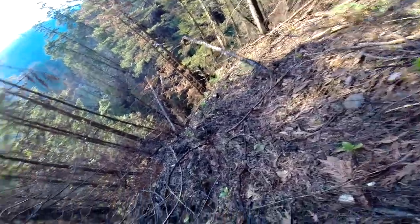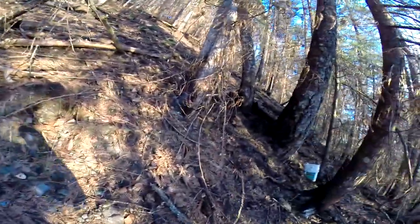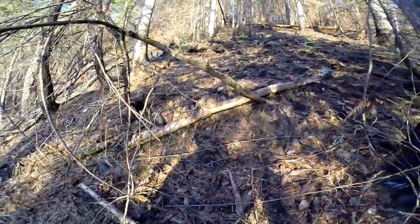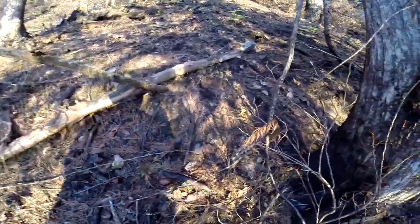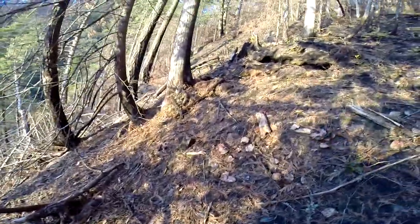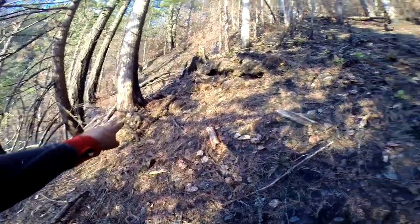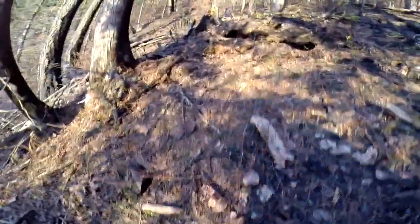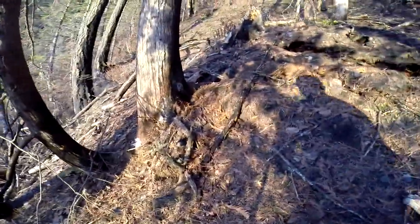I saw some more up higher, so let's go grab them. The problem with scrambling up is you see them and then if you look away you totally forget where they were. I think they were over there — oh yeah, there's a whole bunch right there! Let's go get a close-up of those beauties, nice in the sunshine.